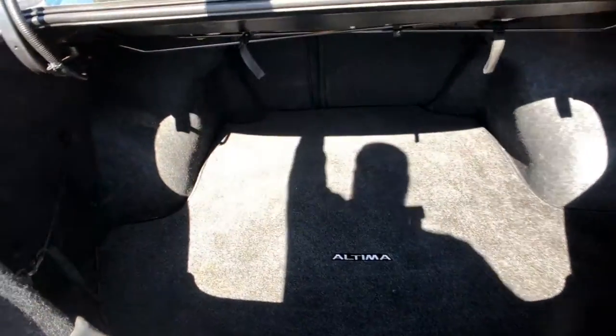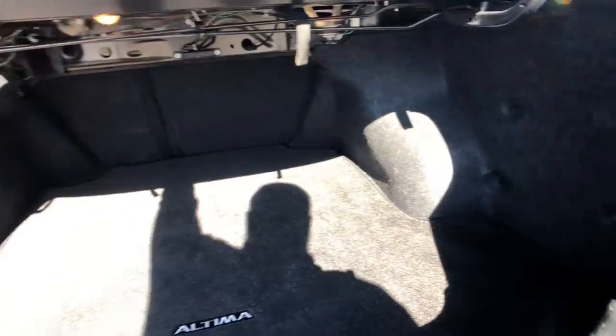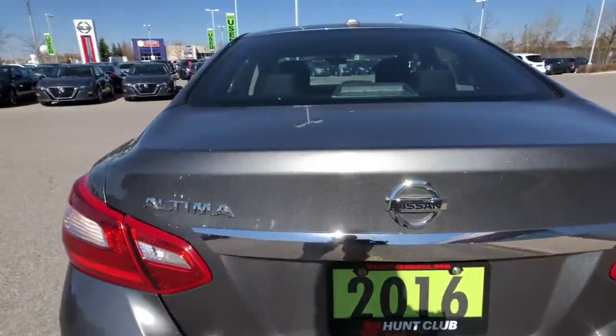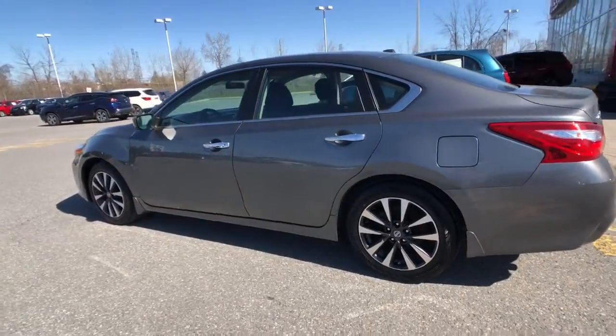That's right — tons of space right here, easy to get golf clubs in and out. There's a nice pass-through and a 60/40 split folding rear seat, making it easy to have tons of storage options in this great fuel-efficient sedan.